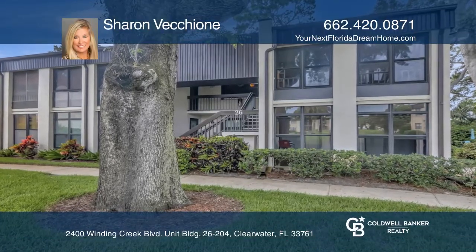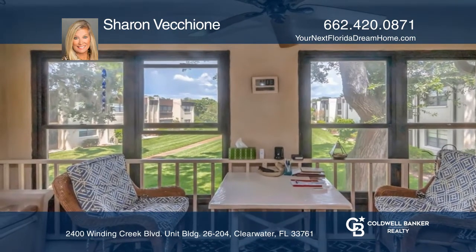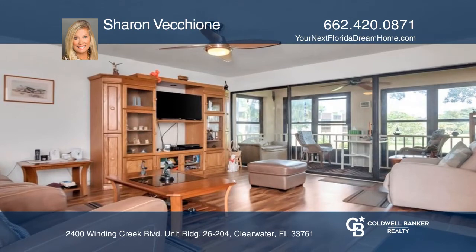Don't miss a rare opportunity to purchase a condo with a dining room with a built-in bookcase, an updated kitchen, and two full baths, and is over 1,288 square feet.